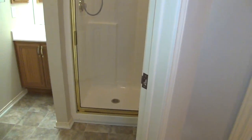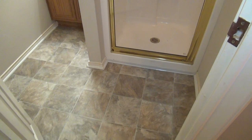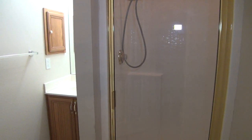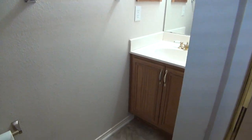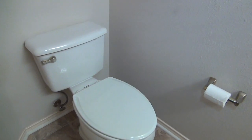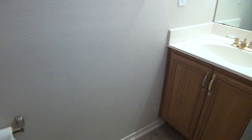Here we have the full bath. We've got a shower stall, a sink, and a commode around the corner. It's a nice home bath here.